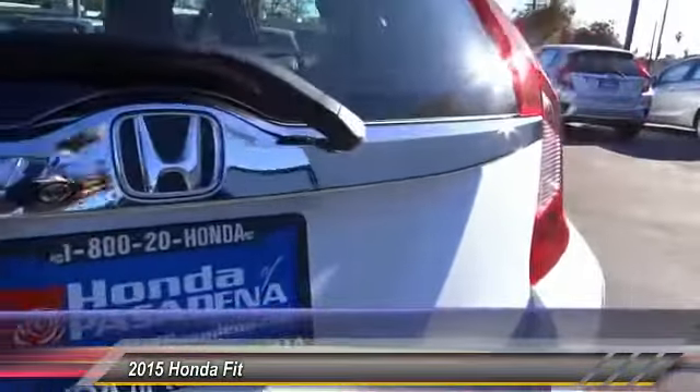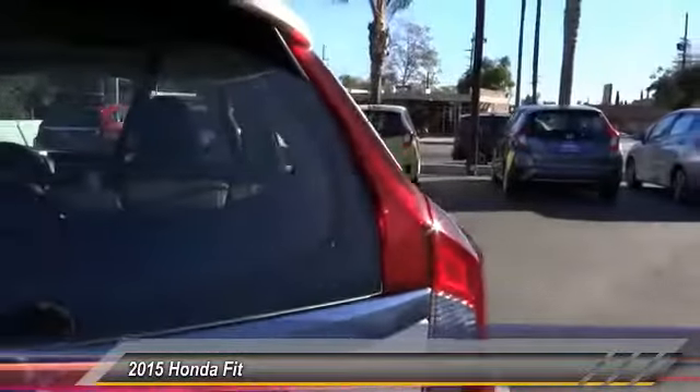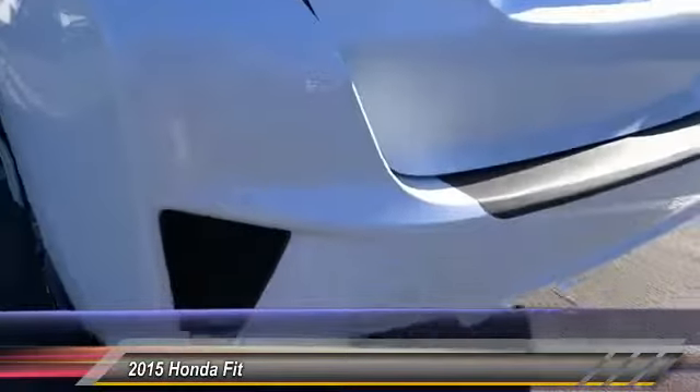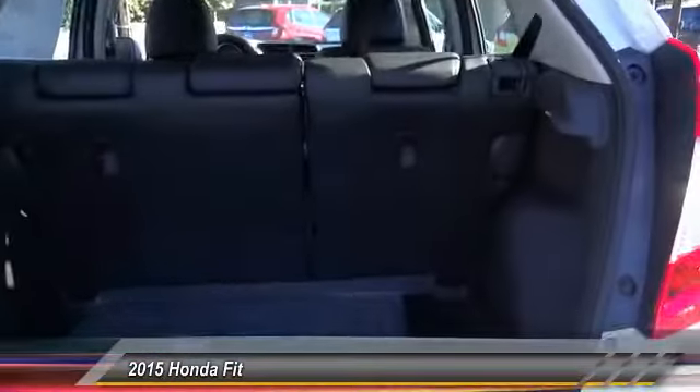Here are some of this vehicle's great options: traction control, dual front airbags, air conditioning, front Bluetooth wireless data link for hands-free phone, automatic stability control, cruise control, keyless entry, backup camera, child safety locks, security system.